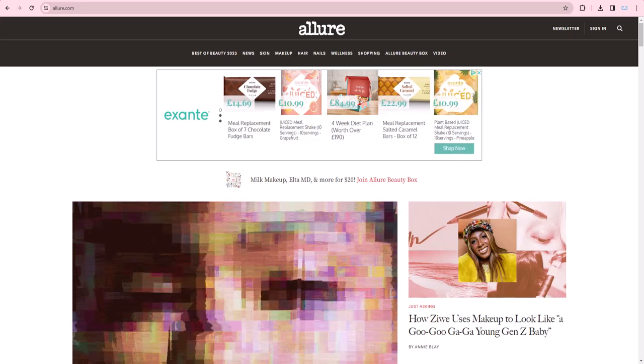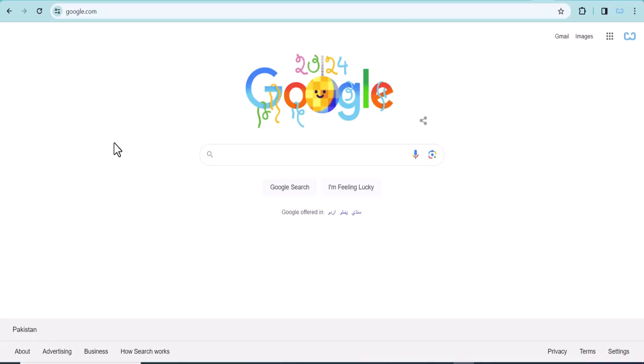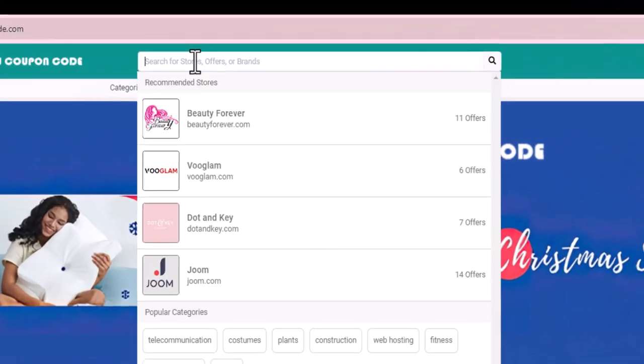In this video we are going to give you the coupon code, promo code, and discount code for Allure Beauty Box. Open the browser you use and go to wowcouponcode.com.